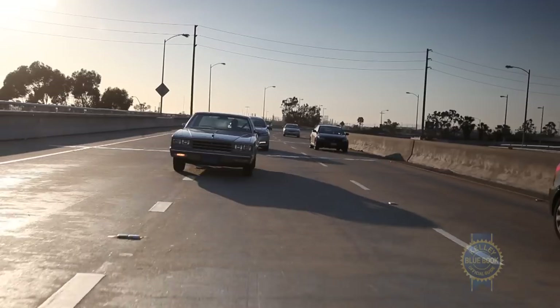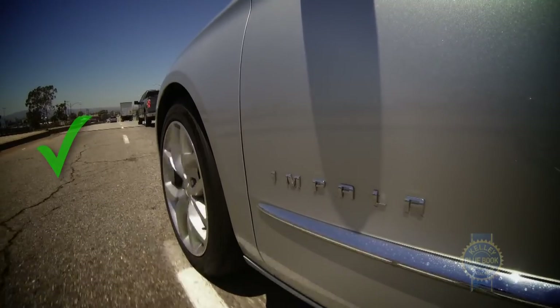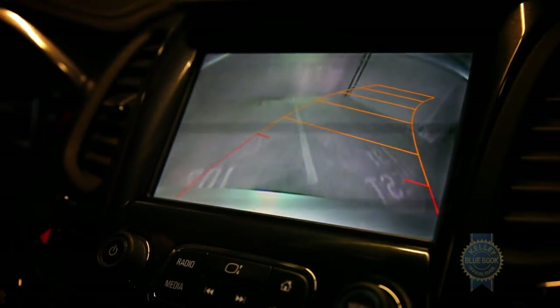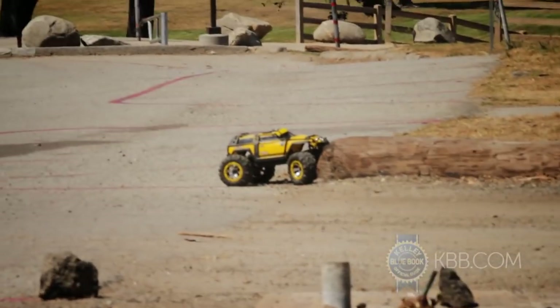With options like adaptive cruise control, collision mitigation braking, forward collision alert, side blind zone alert, lane departure warning, rear cross traffic alert, and a backup camera with dynamic guidelines, it'll take a monumental effort to crash a fully loaded Impala. Undoubtedly, some of you will find a way.